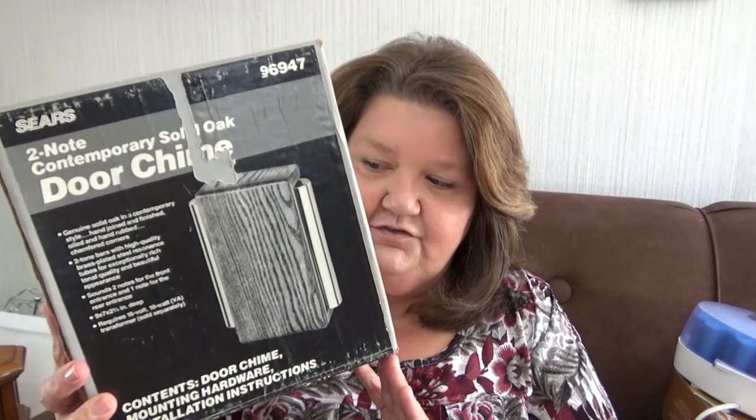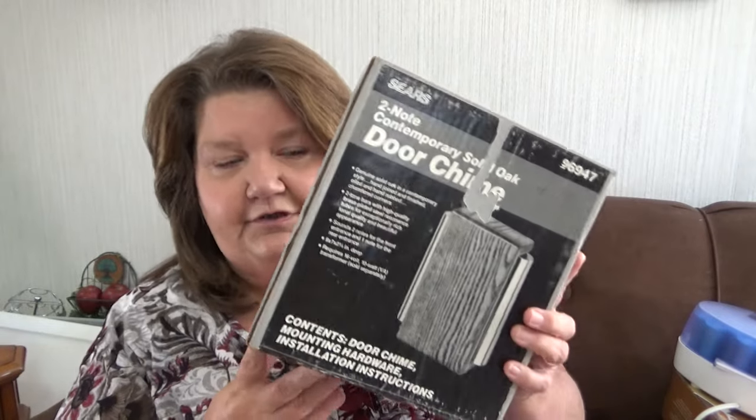This next item is a vintage Sears 2-note Contemporary Solid Oak Door Chime. The box has some wear on it, but the actual door chime is new, still in the package inside. I opened it up and everything's still in there, all nice and neat. I'm going to sell it as new open box. I should be able to get a pretty good bit of money for this because it's vintage, it's from Sears. I'll throw this up on eBay — these sell pretty good. I paid about $2 for this at His House Thrift Store.